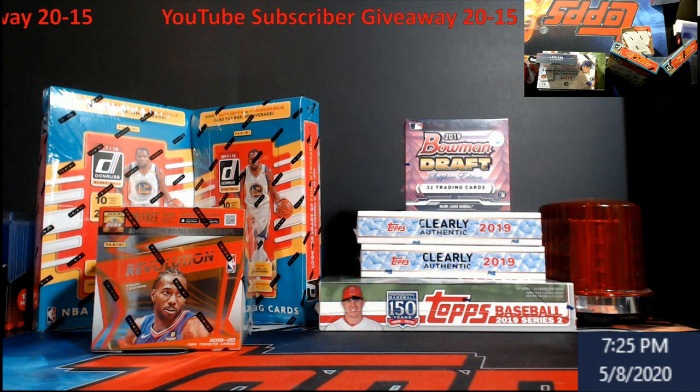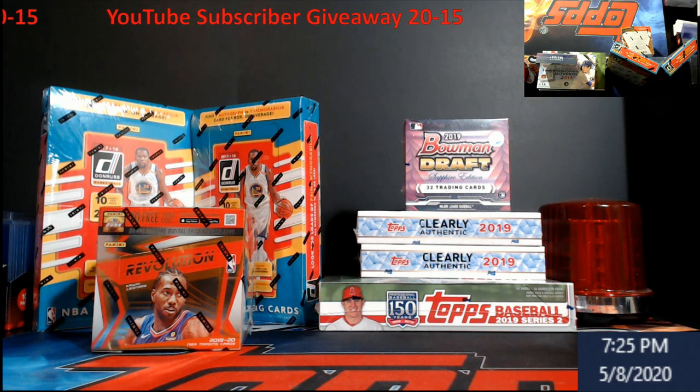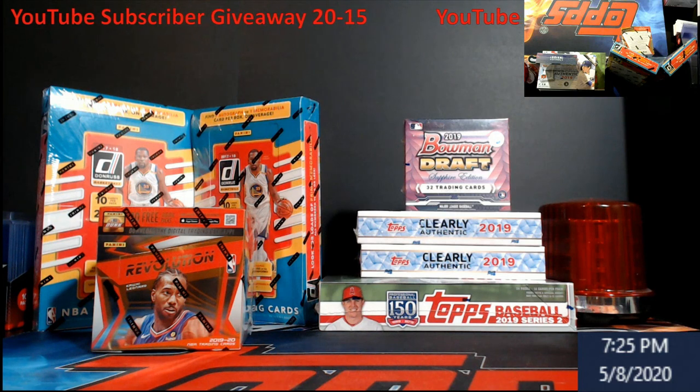What's going on everybody, it is Friday, it's time for our YouTube subscriber giveaway. But first, on your screen right now we have our two mixers that are live in the store — link to each break is in the description.